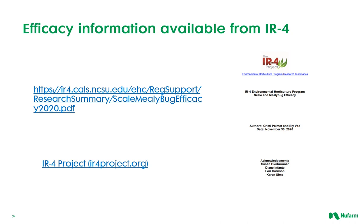IR4 is a great resource for examining efficacy of various pesticides on various pests. Every few years they will do a summary of the available research and make it available to you, the grower. Check out the IR4 website periodically. Here is the link to the specific one most recently done on mealybug, back in 2020.